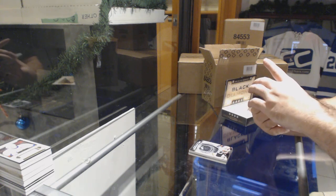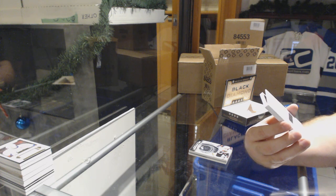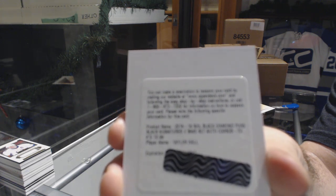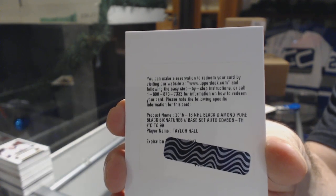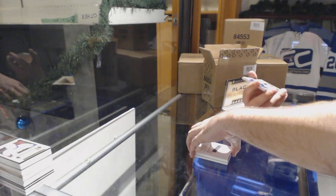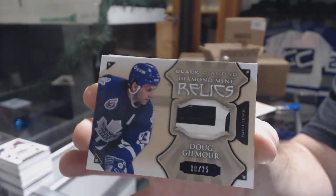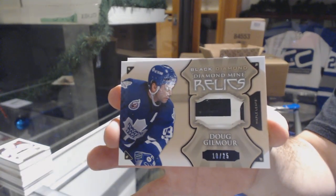We've got a pure black signatures, numbered to 99, and I believe this is still for the Oilers — Taylor Hall. And one of the better ones, stick piece — Dougie Gordichuk.